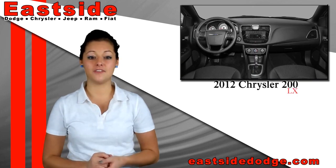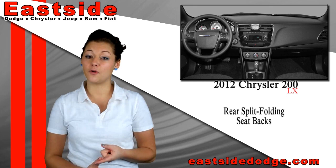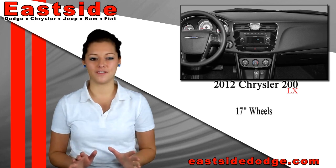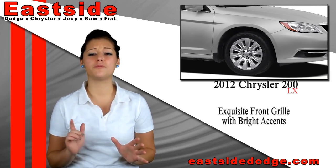The standard LX model features cloth-trimmed low-back bucket seats and rear split-folding seat backs with fold-out armrests and integrated cup holders. The 17-inch wheels come standard with this model, as well as the exquisite front grille with bright accents.